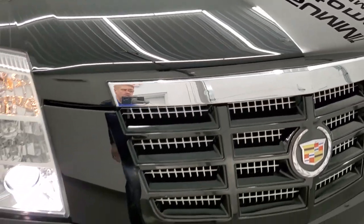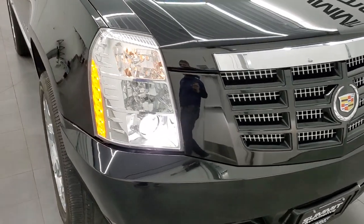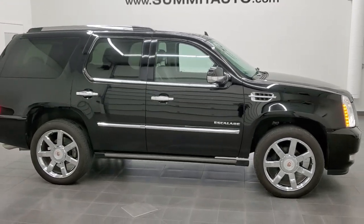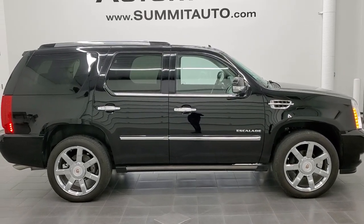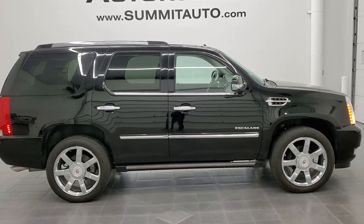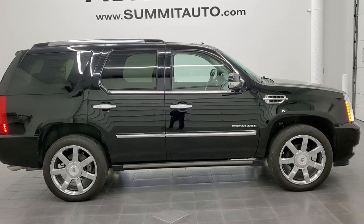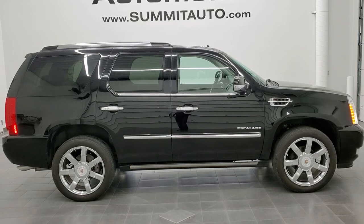The HID headlamps are working nicely. I would highly recommend this 2013 Cadillac Escalade Luxury All-Wheel Drive in Black Raven from a quality and condition standpoint. To see more pictures of this vehicle or any of our other 450 new and used cars, trucks, SUVs, minivans, and more, go to www.summitauto.com — full pictures and descriptions of every vehicle from two locations.